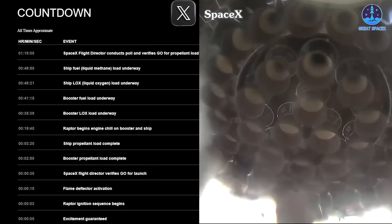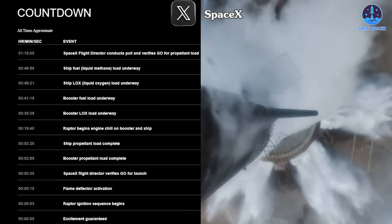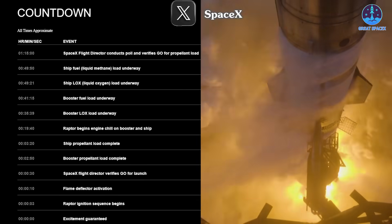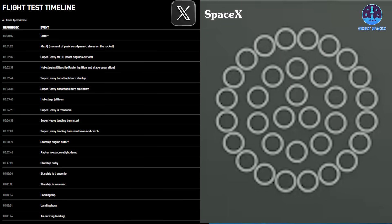As a minor change for Flight 6, SpaceX has opted to begin liquid oxygen loading on the ship and fuel loading on the Super Heavy earlier than in previous flights. This change will not drastically impact the timeline, but reflects continued fine-tuning of the pre-launch sequence. Ten seconds before liftoff, the flame deflector system will engage to direct the intense heat and force of the engines away from the launch pad. The engines will ignite precisely 3 seconds before launch, setting the stage for another powerful liftoff.